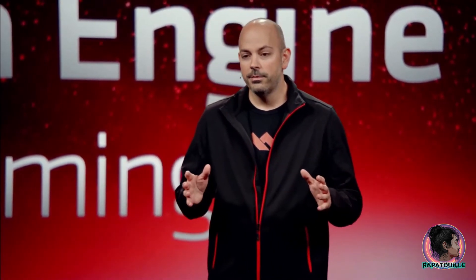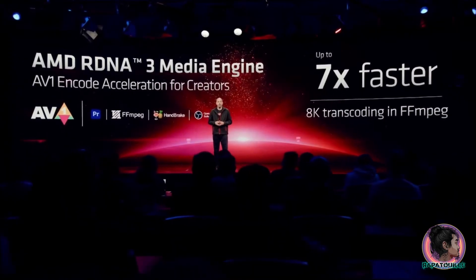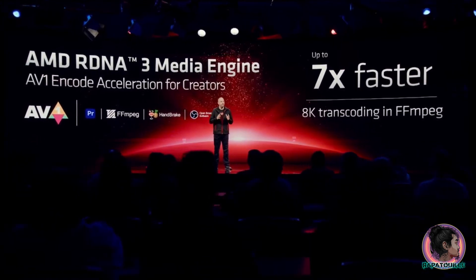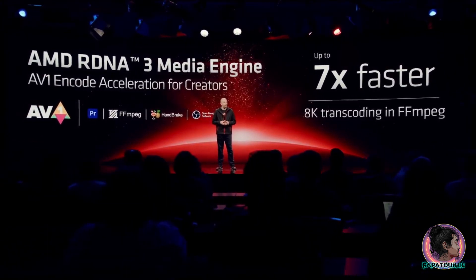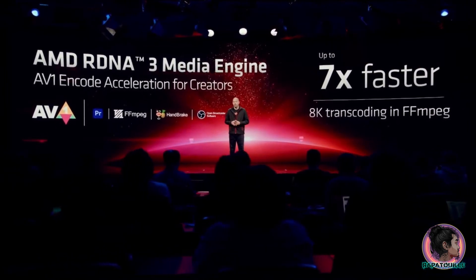The new AMD RDNA 3 media engine reaches beyond streaming. With our dedicated AV1 hardware processing, video encoding is up to seven times faster than software, even at ultra-high resolutions like 8K. Support for the RDNA 3 media engine will be available across applications like Adobe Premiere Pro, FFmpeg, Handbrake, and in upcoming releases of OBS.